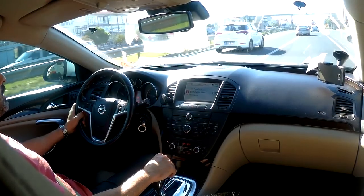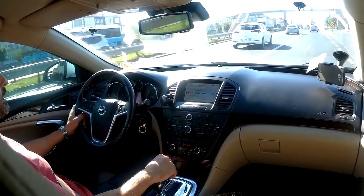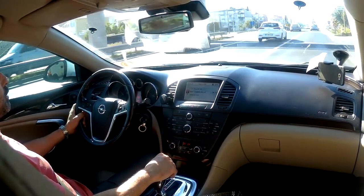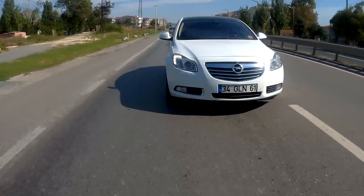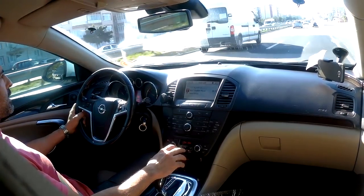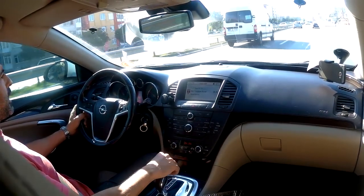We had an Insignia before, about 4 years ago — a 2010 model with a 1.6 turbo petrol engine and 180 horsepower. Those who follow us will know it. It was a very nice car, but as you'd expect it consumed a lot of fuel — around 11-12 litres. It drove great when you pushed it, but we sold it due to the running costs.